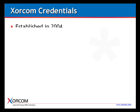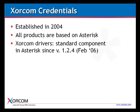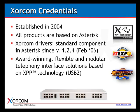A few words about Torcom. The company was established in 2004 and all of our products are based on Asterisk. Our engineers are very active in the Asterisk community. Our drivers have been a standard component in Asterisk for over four years, since version 1.2.4. We have award-winning, flexible, and modular telephony interface solutions based on what we call XPT technology, which uses a USB 2.0 connection to communicate with the Asterisk server.